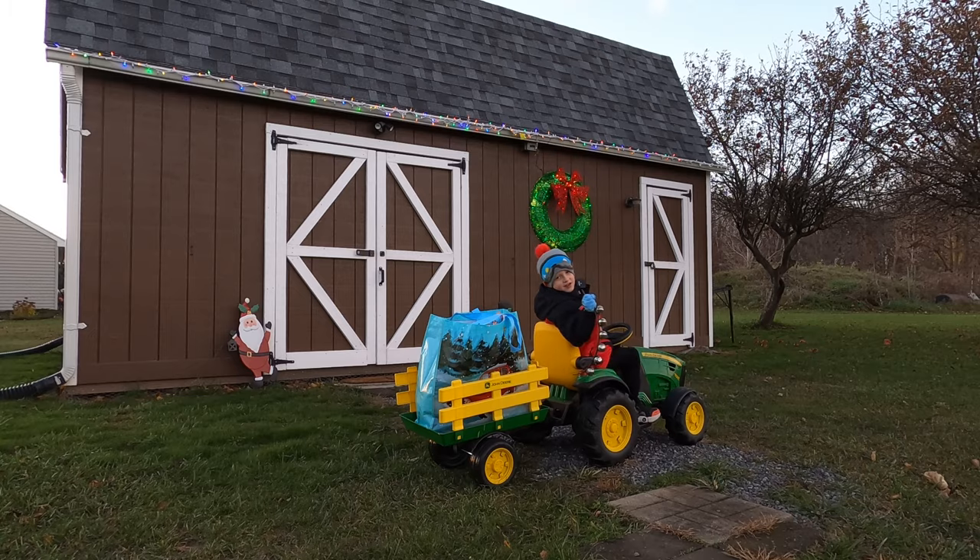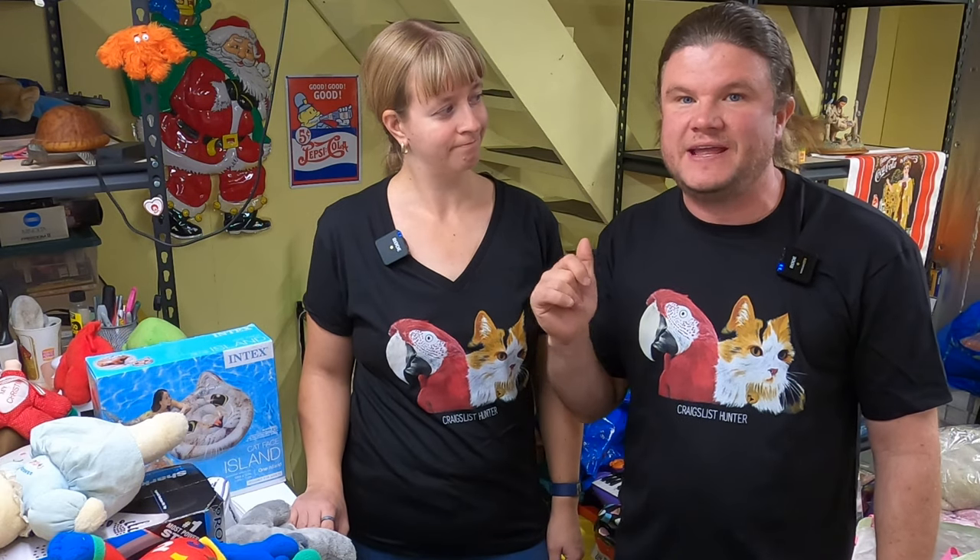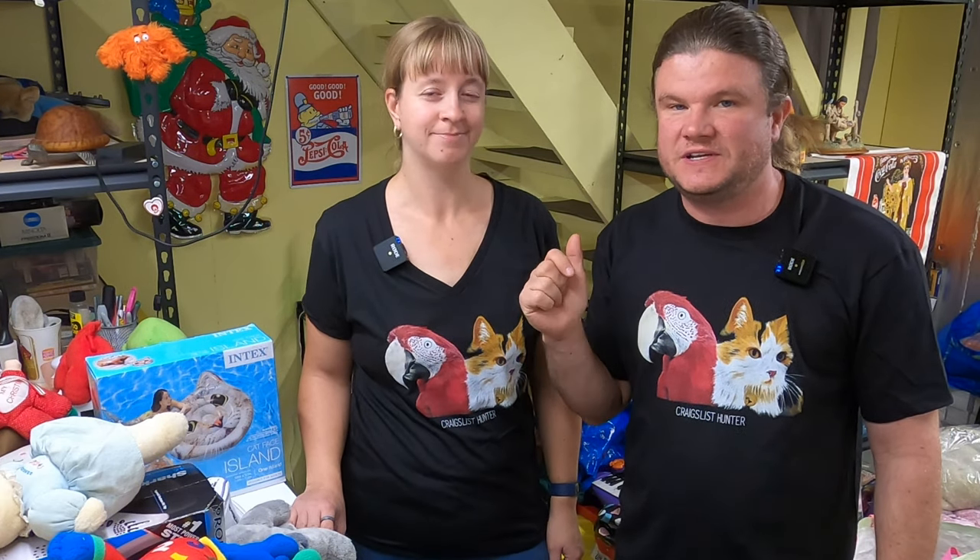Merry Christmas! Special delivery! The delivery guy brought us another haul to show you — a little bit of a special haul because it was from a weekend trip we took to Chicago. For reselling, we made it a point to make it over to Crystal Lake to see the Trading Post, which is Pete the Craigslist Hunter's store.